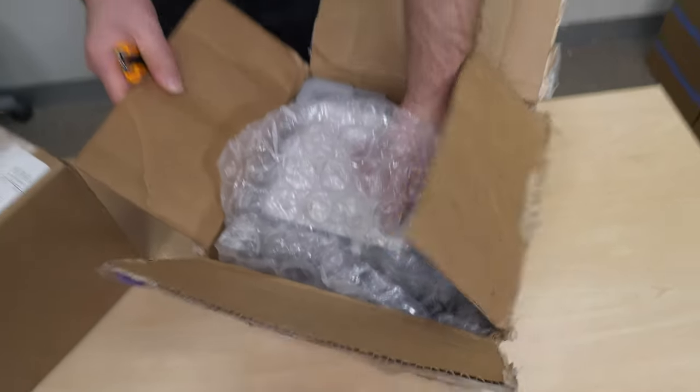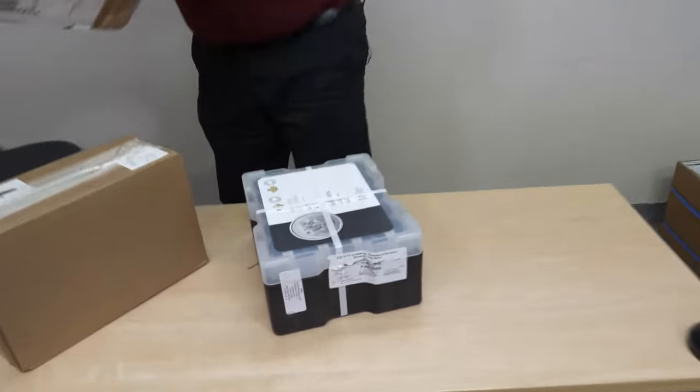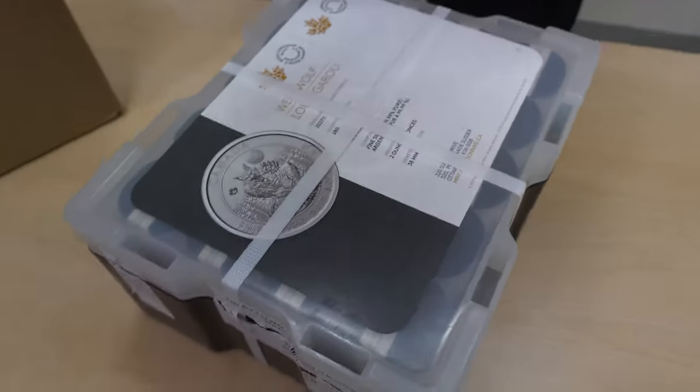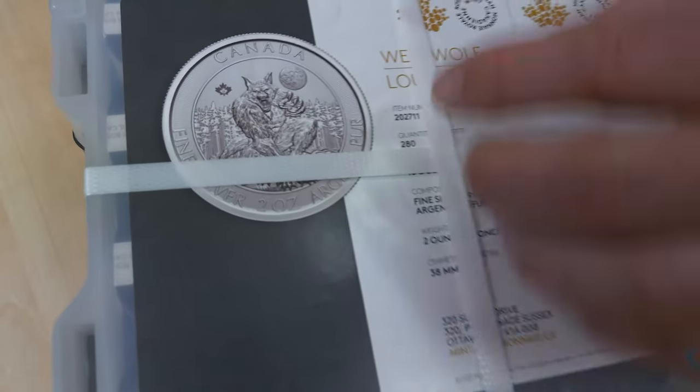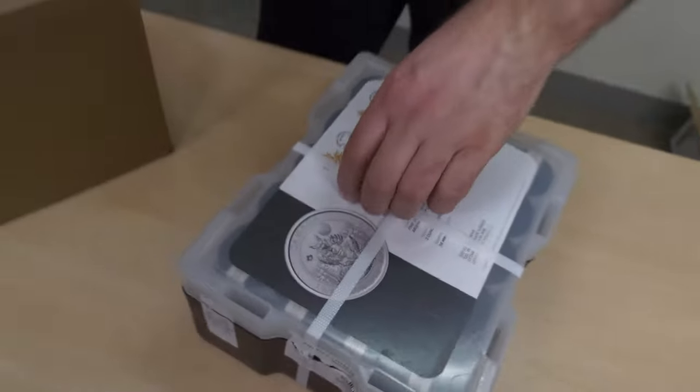We've had these in stock before — they're very heavy, they're very popular. I take a week off and you can't lift the box! This is a serious monster box because it's full of Royal Canadian Mint Werewolves. And they're two ounces, aren't they?